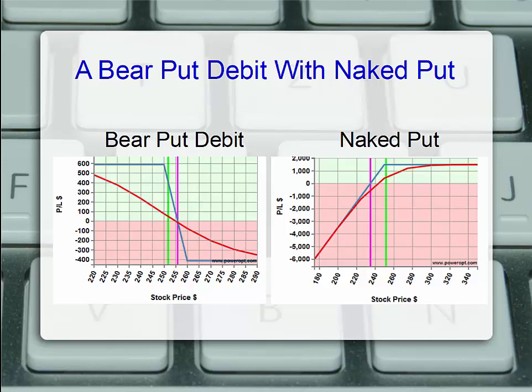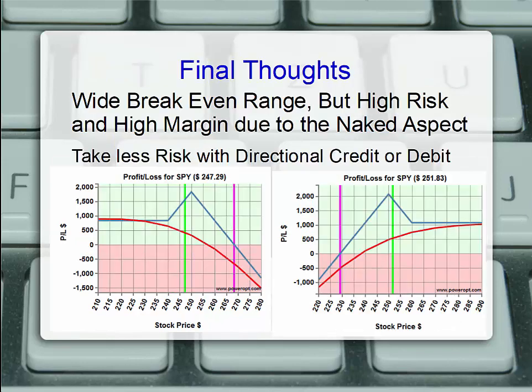We'd have to put up the margin to cover that naked put position, which might also be pretty high. Final thoughts on the standard ratio spread: you do get a pretty wide break-even range. In our ratio call spread, anything below about $267-$268, we're making a profit because the net credit was achieved. In the put ratio spread, anything above roughly $229-$230 will give us some profit. But both require high margin due to the naked aspect. In the ratio call spread, you might need level 4 trading. You may be able to get similar performance with a similar range of profitability by just taking a standard directional credit spread or debit spread — bull put credit, bear call credit, bull call debit, or bear put debit.